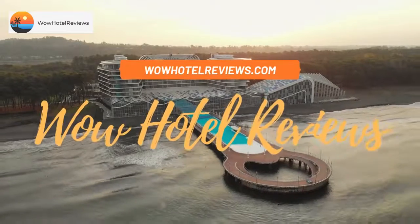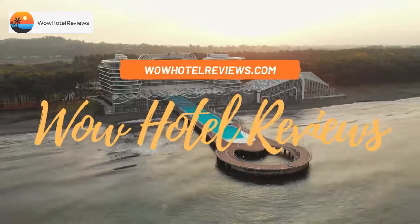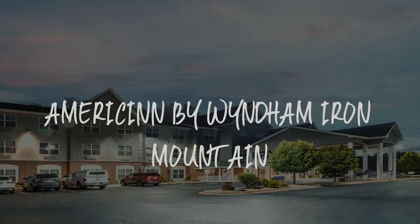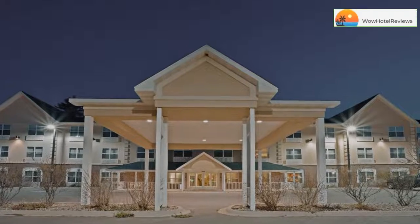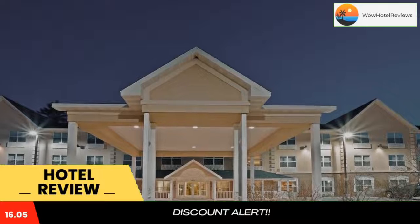Hello guys, welcome to Wow Hotel Reviews. Today I am reviewing American by Wyndham Iron Mountain. It's a 3 star hotel. Please use our booking.com link in the description to book the hotel and get special pricing.